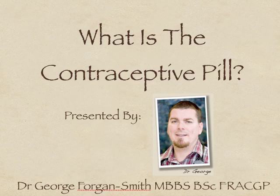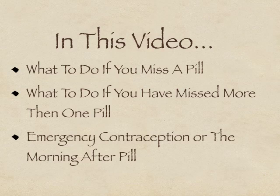In the second video, I discussed how to start taking the pill, what some of the more common side effects are, and the more important issues to be aware of when you're taking the pill. In this final video, I want to cover what to do if you miss a pill, what to do if you've missed more than one pill, and finally, emergency contraception, or the morning-after pill.